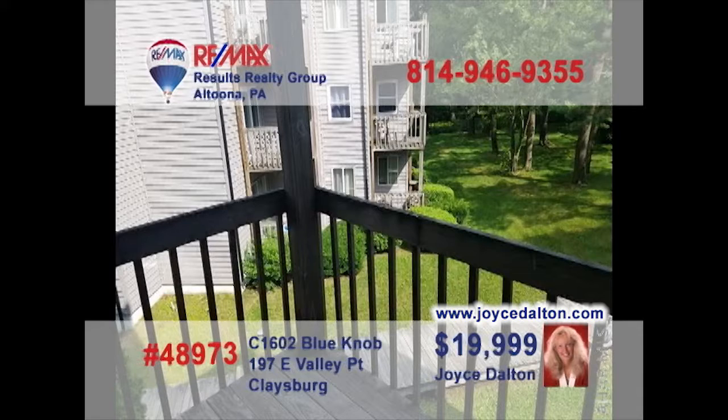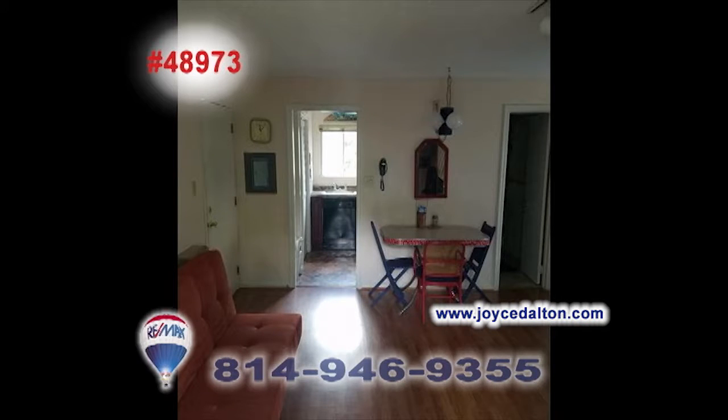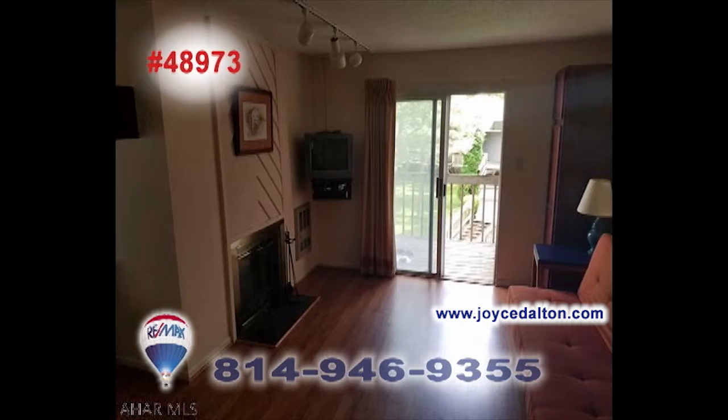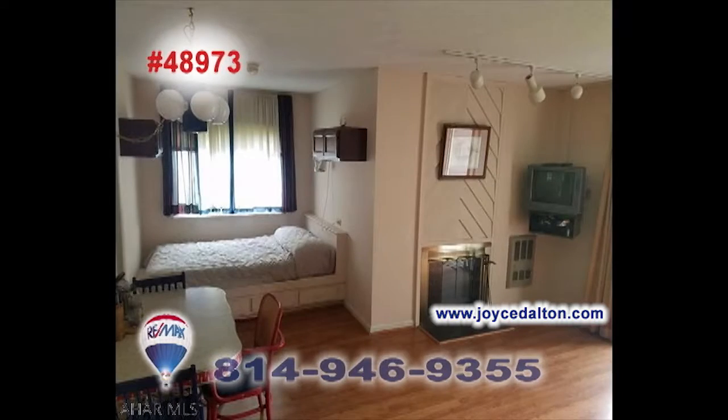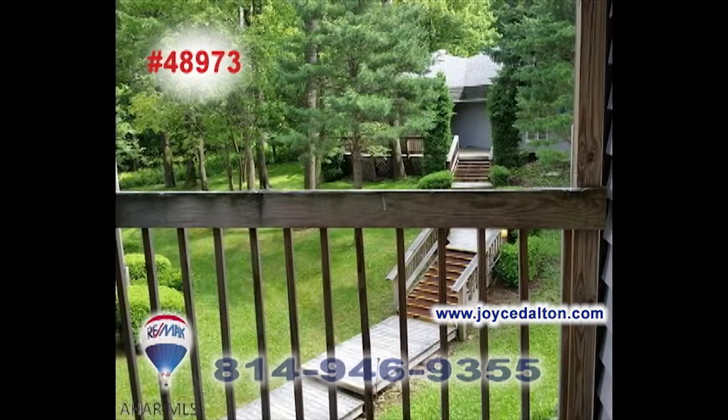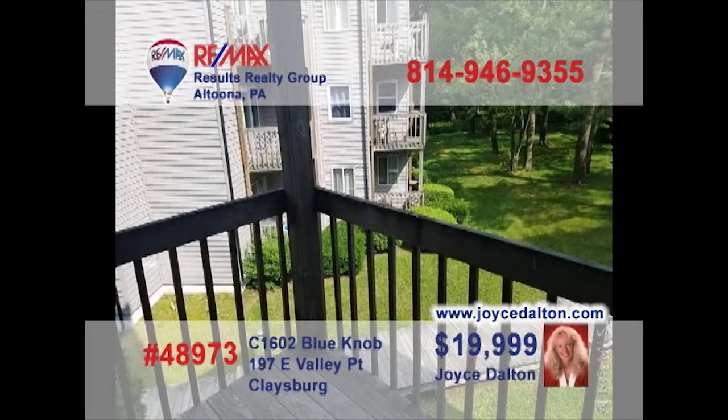RE-MAX Hall of Fame Realtor Joyce Dalton extends the opportunity to join the fun at Blue Knob Resorts. This second-floor studio unit is priced to sell and offers features like an updated kitchen area along with a wide open floor plan to create a relaxed environment. Don't forget the great resort amenities like an indoor pool. Contact Joyce or head to JoyceDalton.com for the details.